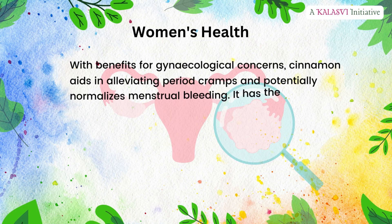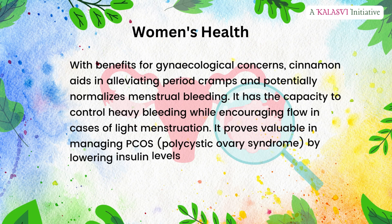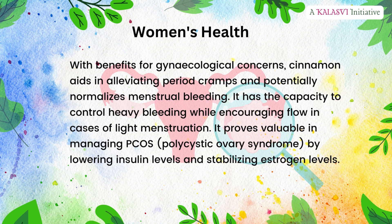Women's health: with benefits for gynecological concerns, cinnamon aids in alleviating period cramps and potentially normalizes menstrual bleeding. It has the capacity to control heavy bleeding while encouraging flow in cases of light menstruation. It proves valuable in managing PCOS (polycystic ovary syndrome) by lowering insulin levels and stabilizing estrogen levels.